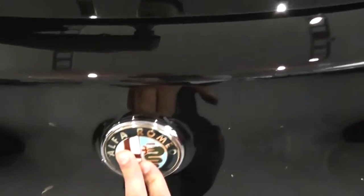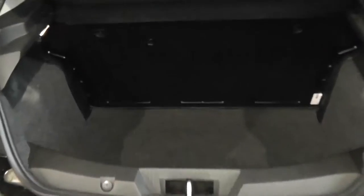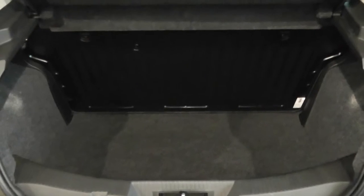Take a look into the boot — we've got a very deep and spacious boot. There's also the ability to fold down the back seat so you can make more space if you wish. There's a boot light and a 12-volt socket to the left. Underneath there's also a spare wheel complete with jack.